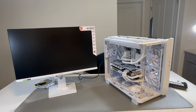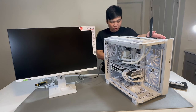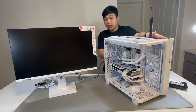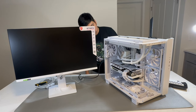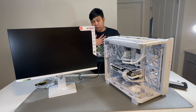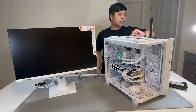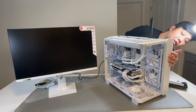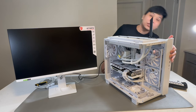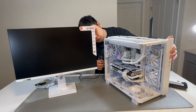Oh, I forgot to plug it in! For everyone out there, please remember to plug in your PC before trying to power it on. I was quite nervous when it didn't start. Okay, here we go again — three, two, one...